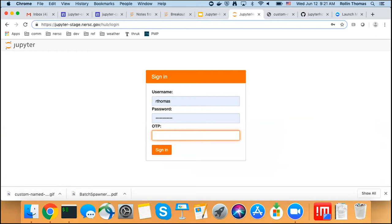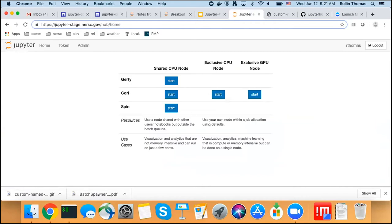We've customized the authenticator and the login page template so we can stick in our flavor of multi-factor authentication. I'm logging in as myself — I'm staff, so I see some things that non-staff people don't see. This is our console or our homepage, which is also customized. What we wanted to do was enable users to pick one of these options to run at a time. You can run on the shared nodes — that's Cori 13, Cori 14, Cori 19, the shared login nodes. Or if you want to submit a job using batch spawner, those are these two options over here.